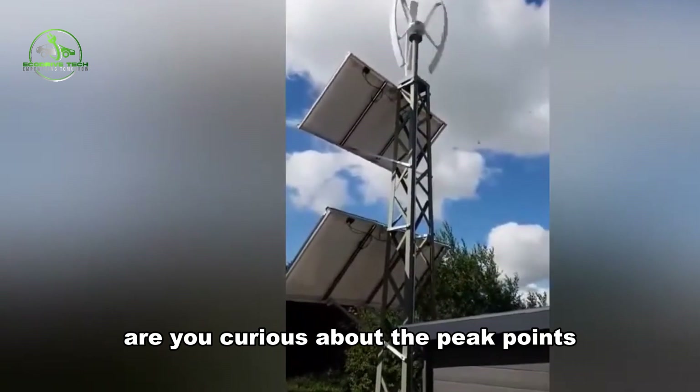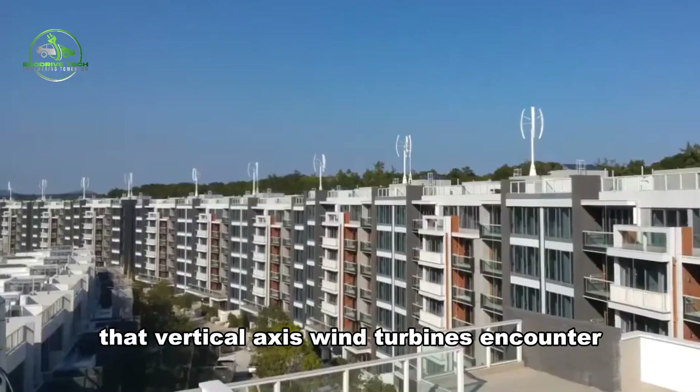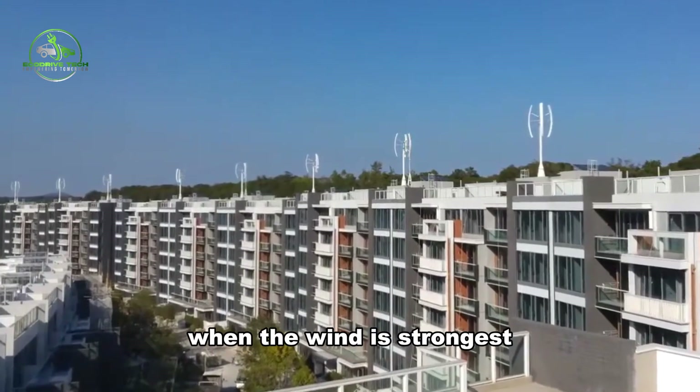Are you curious about the peak points and negative impacts in power generation that vertical axis wind turbines encounter when the wind is strongest?